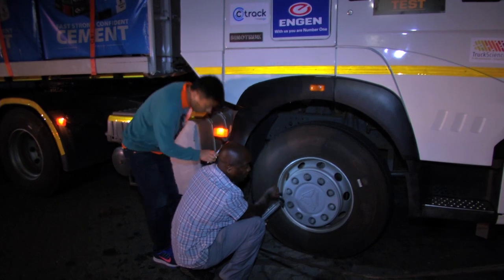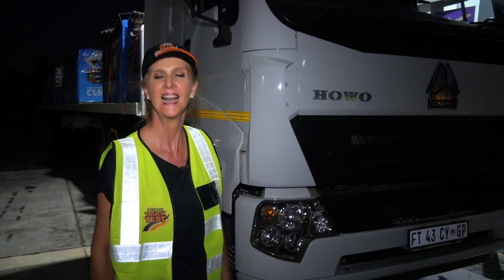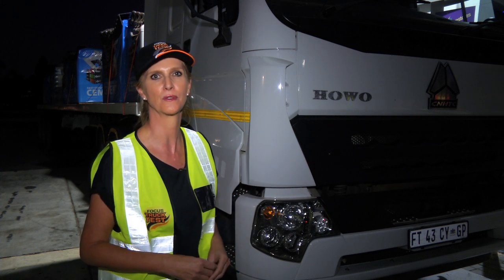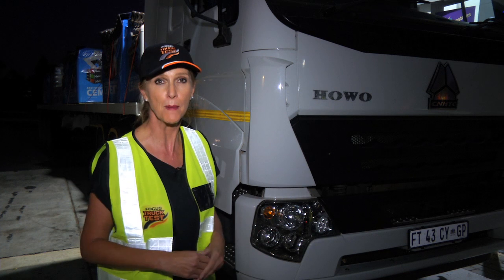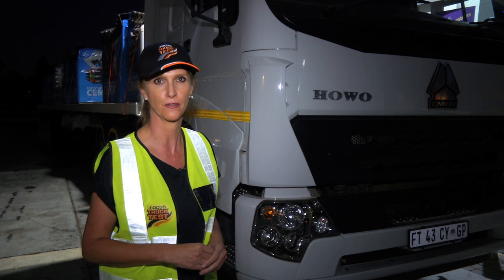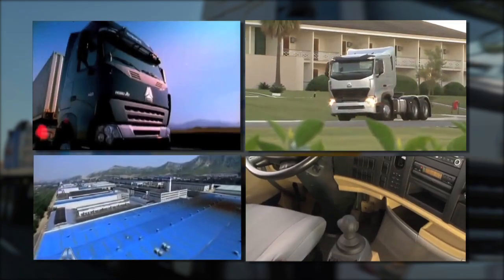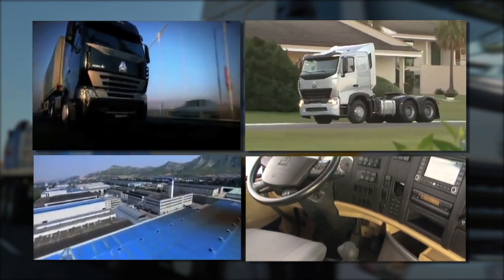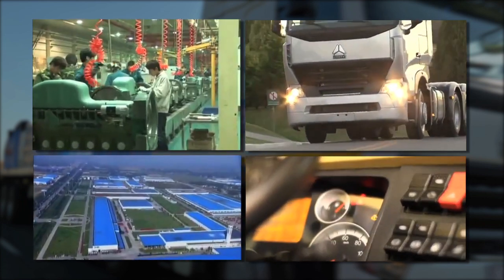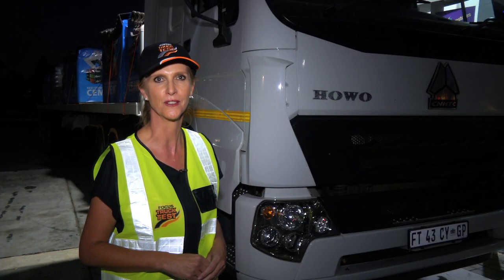Of course, there were some last-minute checks before the trucks hit the road, especially with regards to tyre pressures. Now, this is a really interesting contender. It's produced by a company called Sino Truck. Never heard of them? Well, that's because they've only recently entered the South African market in force. Over in China, they're massive — a multi-billion dollar company. Last year alone they sold 200,000 trucks, which happens to be 28% up on the previous year. You're going to be seeing a lot more of these trucks on our roads in future.